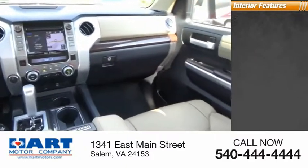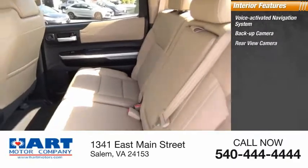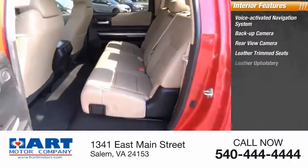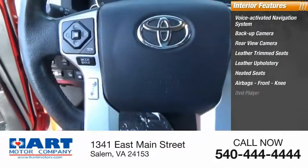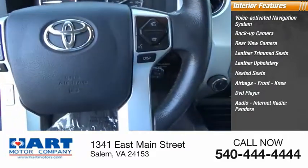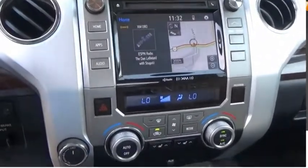Inside you'll find a voice-activated navigation system, back-up camera, leather trim seats, heated seats, airbags, front knee airbags, DVD player, internet radio, Pandora, and electronic messaging assistance with read function.